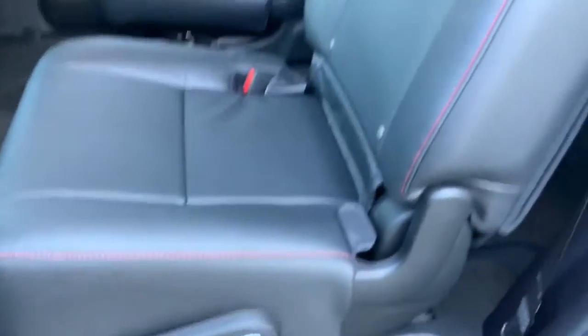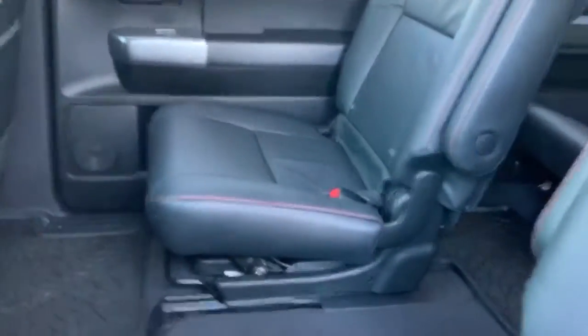Let me show you the back two. TRD Pro mats, all weather. Two beautiful captain's chairs and a full third row — leather, of course, and the mats.